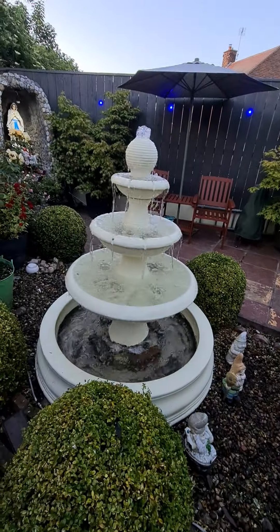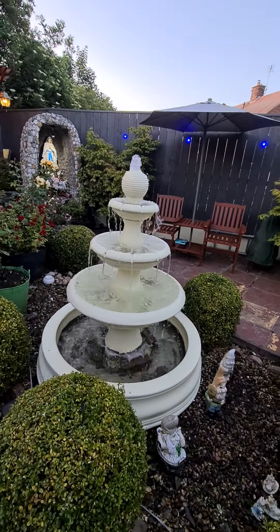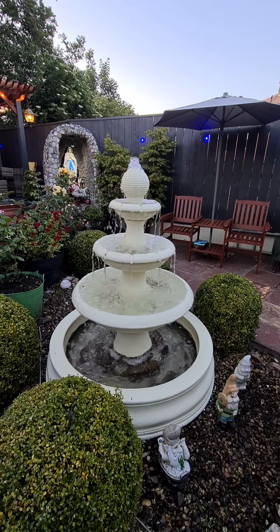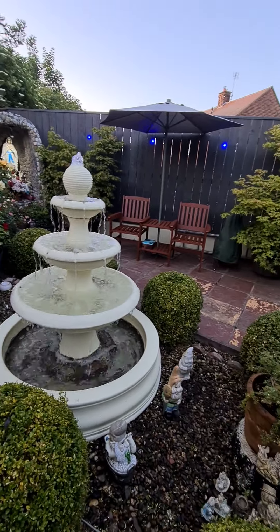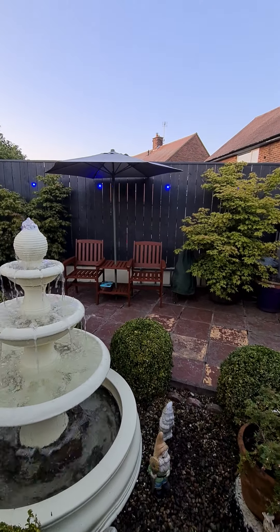And then, look at my fountain. Every time I hear the fountain, I want to weep. Oh, look at those chairs.